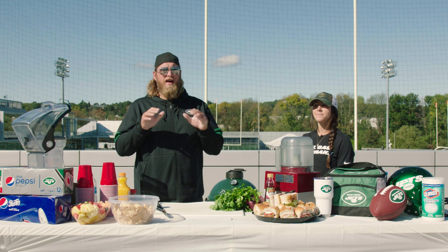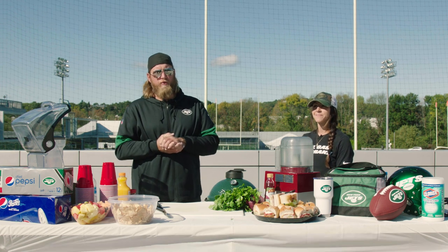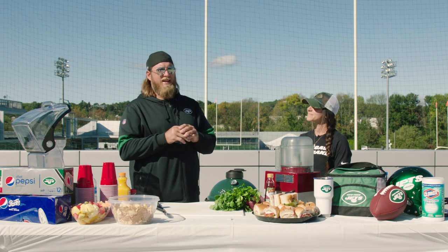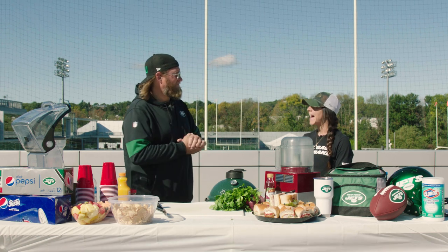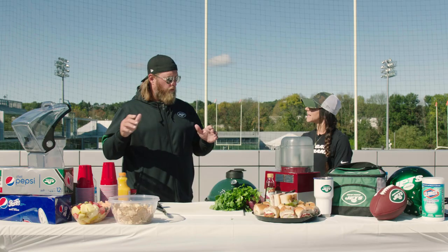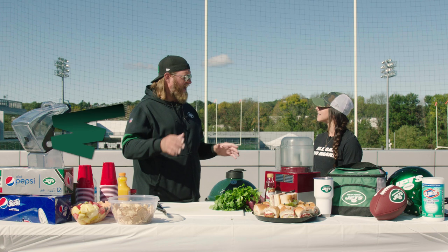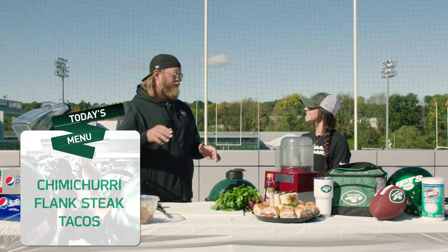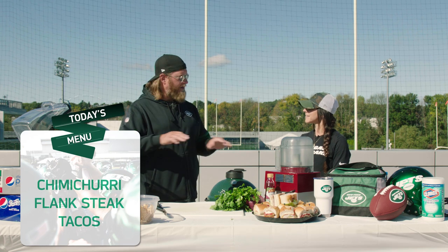All right, welcome back and we have a special guest today. We have the dietitian for the New York Jets, Nikki Mintz. How we doing Nikki? I am great, thank you for having me. Of course — I want to dive into what you do while at the same time we are making some fantastic marinated flank steak chimichurri tacos that are perfect for your tailgate any day of the week.